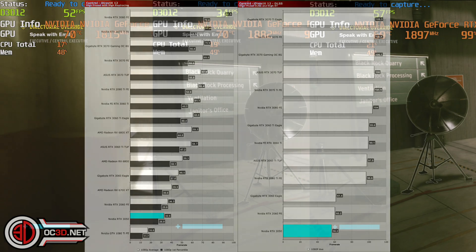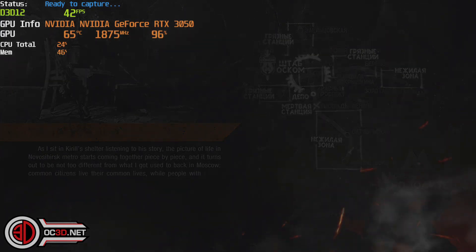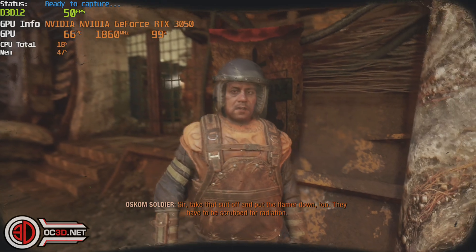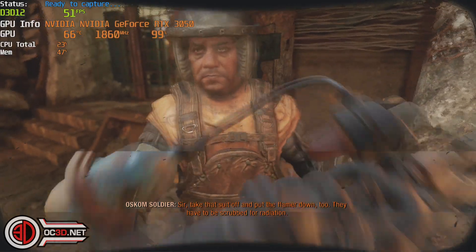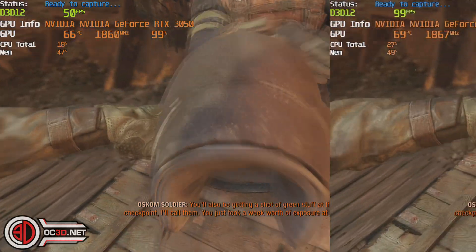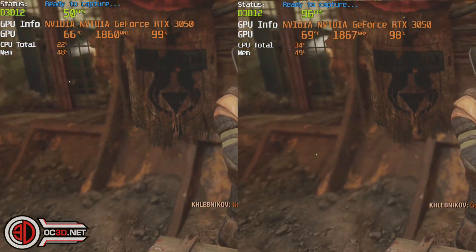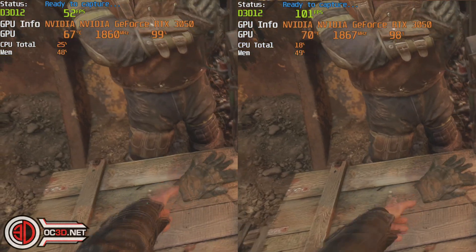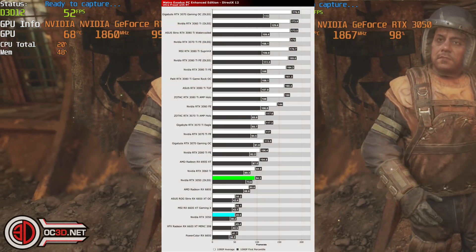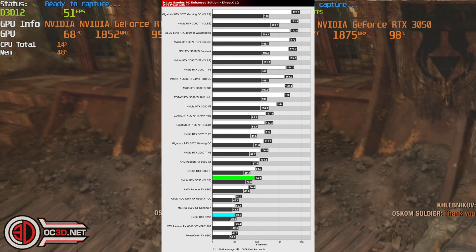Here is Metro Exodus — again a very, very stressful game. You can have the ray tracing and then when you slide it in on top, add in DLSS on top yet again, because there are options within the game. You can't turn ray tracing off with Metro Exodus — not with the enhanced edition anyway. But you can obviously add in the DLSS on top, and we have this turned to balance.